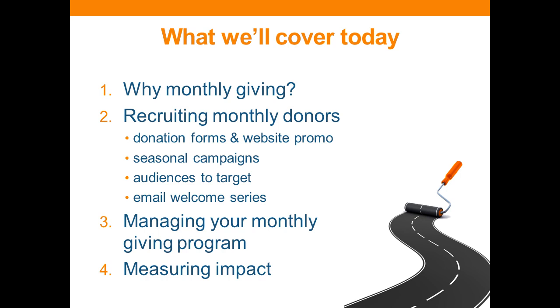We are going to start out by talking about why monthly giving is important and why nonprofits should be focusing on it. We will spend the second part discussing different tactics and strategies for recruiting monthly donors — things like how to use donation forms, website promotion, seasonal campaigns, different audiences to target, and email welcome series. We'll also chat about managing a monthly giving program and how to measure the impact of your program by looking at analytics.